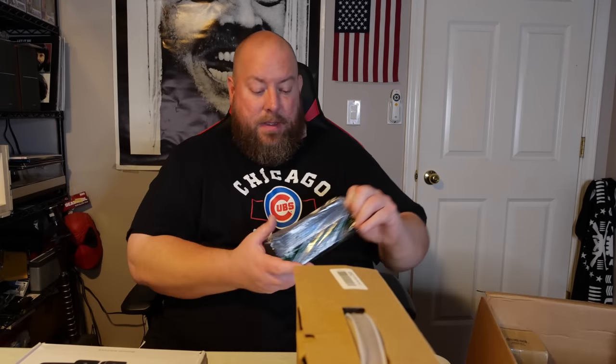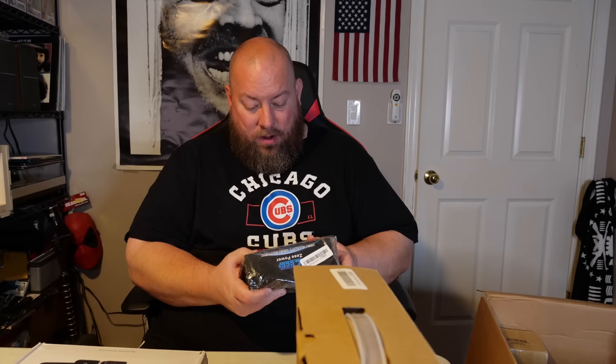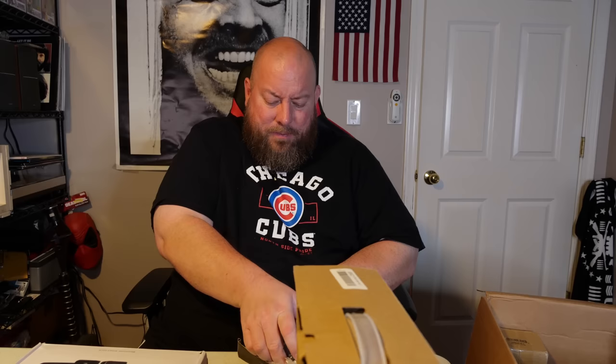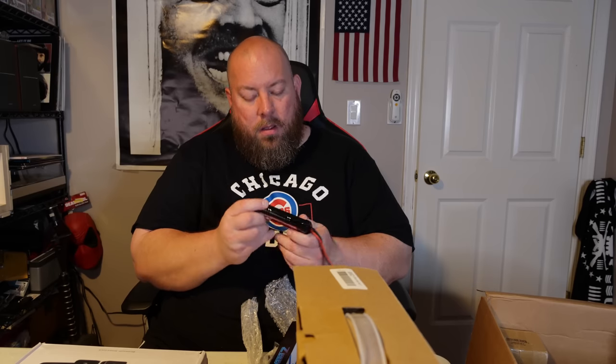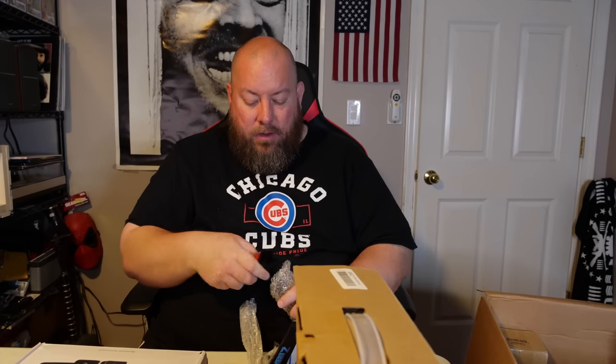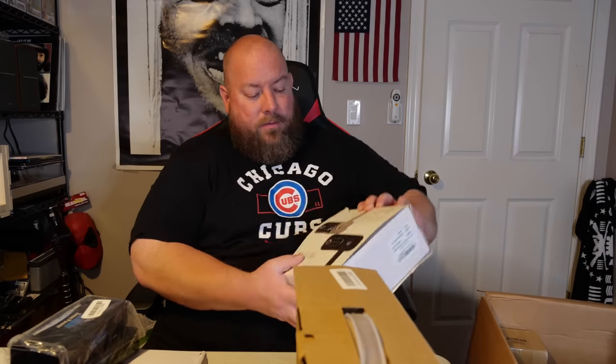We've got ZZ Power NIMH batteries — probably for a laptop or actually more likely for an RC car. I have several RC cars myself and I know different ones take different batteries. Some RC car batteries can be worth around $30 by themselves, so these batteries might actually be worth $50 to $60. That's a pleasant surprise.